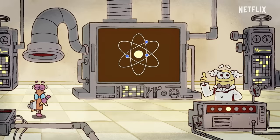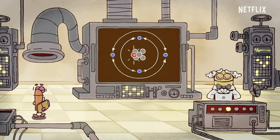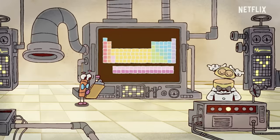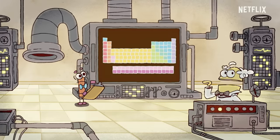Inside atoms are even tinier particles called protons. The number of protons in an atom determines what kind of stuff something is. To illustrate this further, me and my assistant, Gopher, will use my atomic element generator.